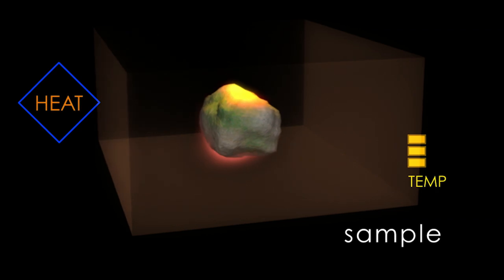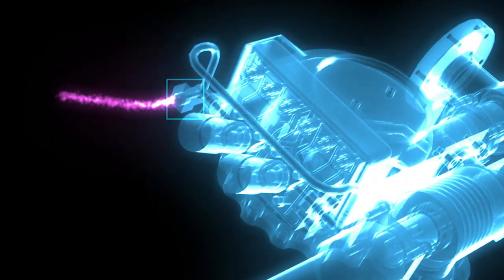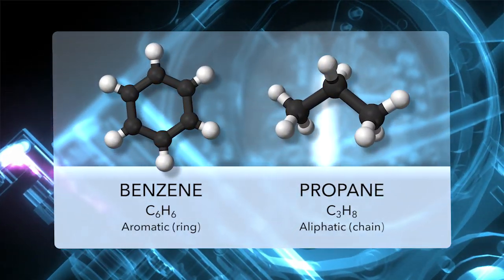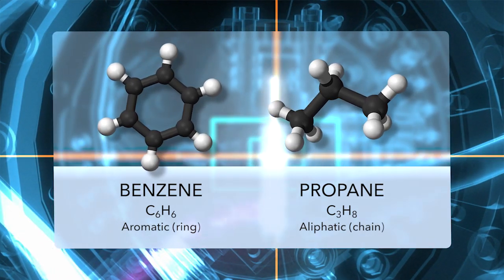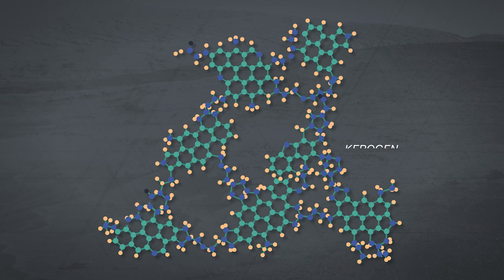SAM made the new detections by heating samples of crushed rock to very high temperatures, above 1,000 degrees Fahrenheit. This vaporized the samples and released several species of small hydrocarbons like benzene and propane. Because the hydrocarbons were released at such high temperatures, they may be the fragments of bigger, heavier molecules within the rock, similar to kerogens.